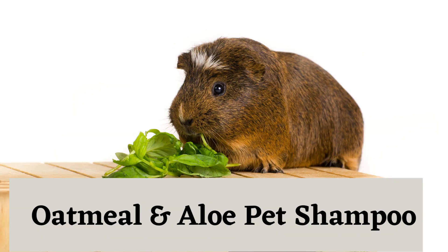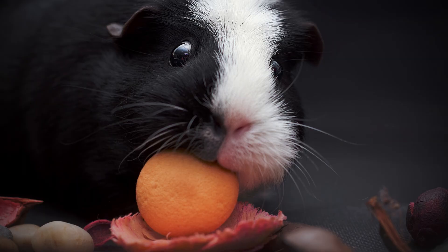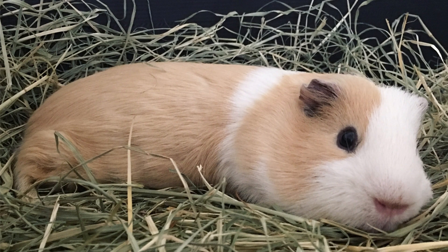Oatmeal and Aloe Pet Shampoo: This oatmeal and aloe based shampoo is specifically formulated for guinea pigs. It helps restore moisture to the coat while also relieving any skin irritations they may have. Plus, it has a nice smell that will leave your guinea pig smelling fresh and clean.